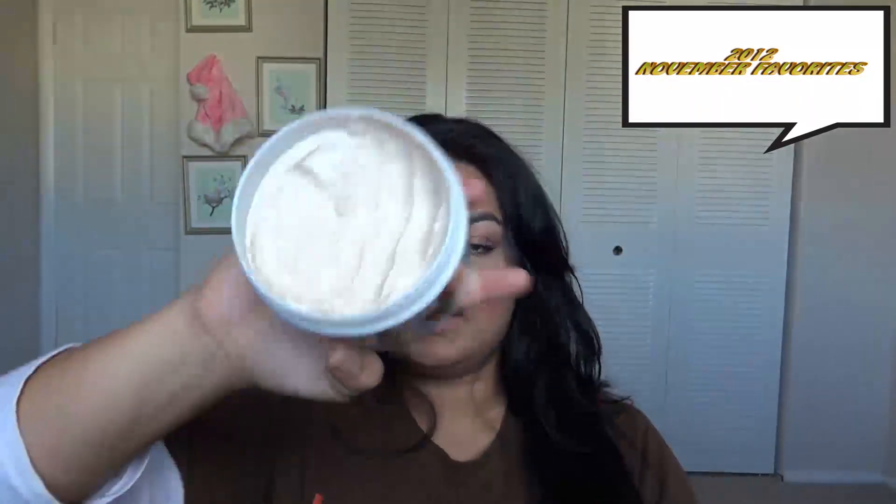I got this at Target for about seven dollars. Next is the St. Ives aqua cross scrub — it comes in this big tub and the smell is amazing. I use this maybe once or twice a month because you're not really supposed to use a scrub a lot since it can irritate your skin, but I've been really enjoying using this on my face, my neck, and my elbows.